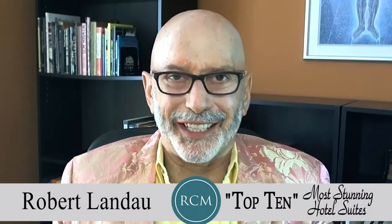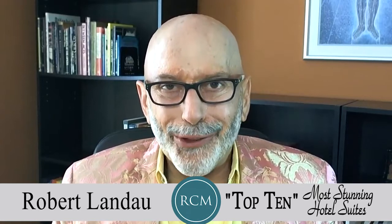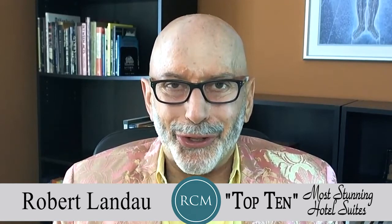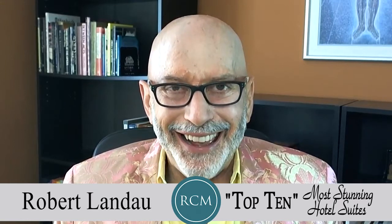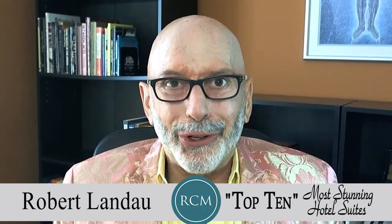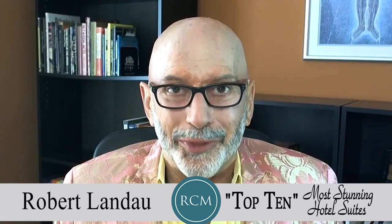Greetings, everyone. This is Live Life Well TV host Robert Landau. This is our fourth episode of a brand new show here on Live Life Well TV called Top 10. This episode, we're going to look at some of the most expensive hotel rooms in the world. Stay tuned.